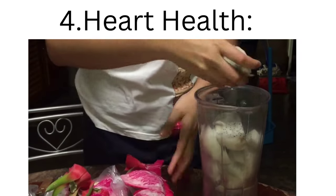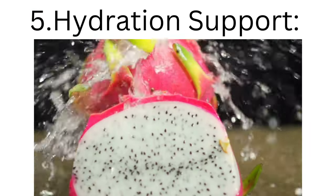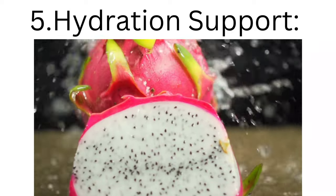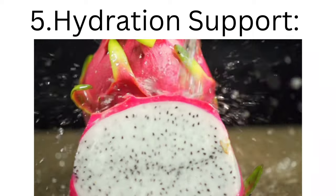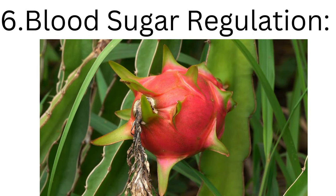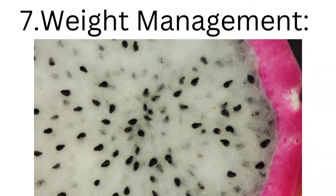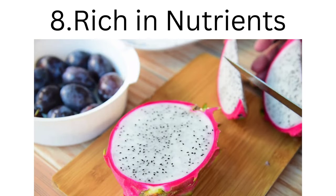5. Hydration support: with its high water content, dragon fruit helps maintain proper hydration. 6. Blood sugar regulation: some studies suggest dragon fruit may help stabilize blood sugar levels. 7. Weight management: low in calories and high in fiber, dragon fruit can be a valuable addition to weight management efforts.